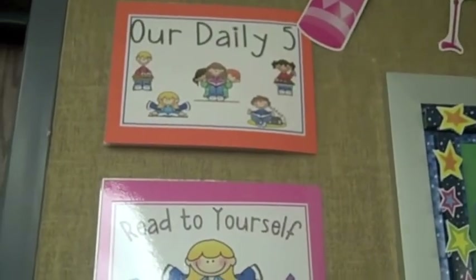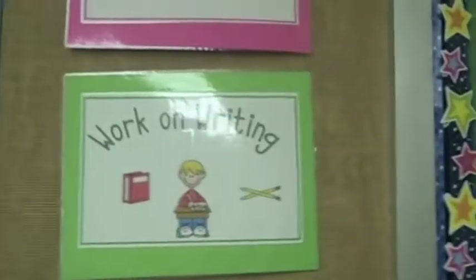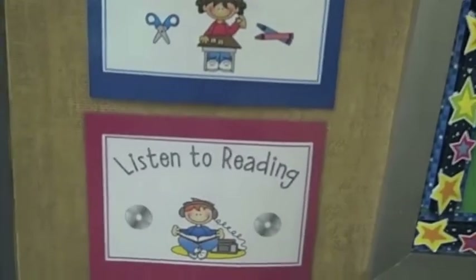Right here we have our list of Daily Five. We start on Monday with read to self, then they work on writing, read to someone, and word work. At the end of the year we also do listen to reading.